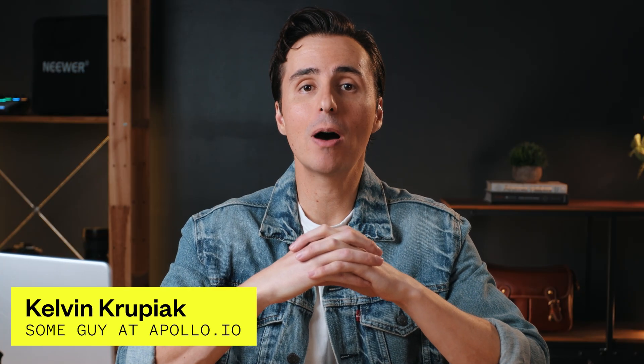The only thing is you've got to know how to write AI prompts that get you the results you need. And unfortunately, that's where a lot of people get stuck. I'm Kelvin with Apollo, and in this video I'm going to show you how to write AI prompts that will give you the output you need from the start. Because if you understand how to write prompts, you can unlock any insight you need in seconds instead of having to scour the internet for hours.